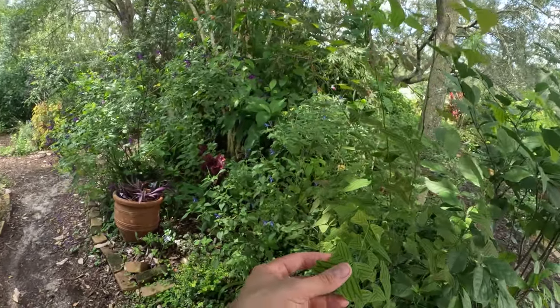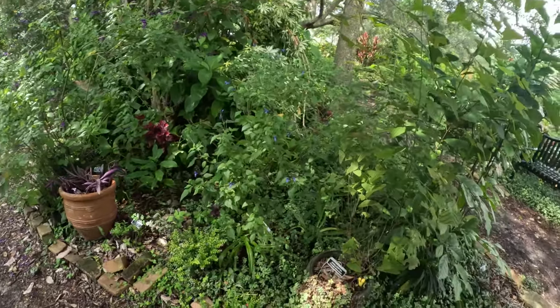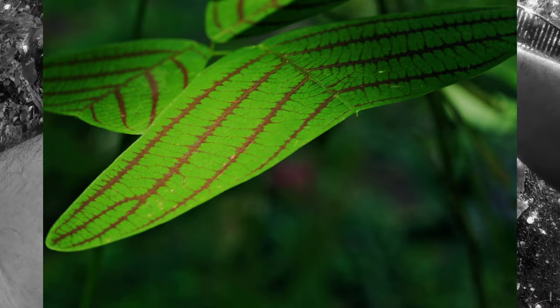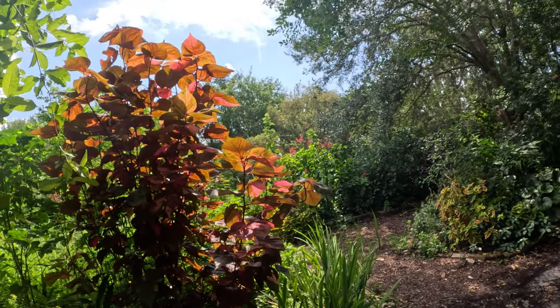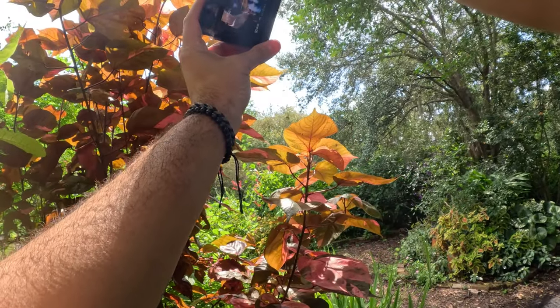Oh, look at this dude. This is a swallowtail — see that? Whoa, that's the dandest looking pattern I've seen. So I think that's a copper leaf, right? You see how you can kind of see the sun through the back? Let's see if I could get a picture of that.